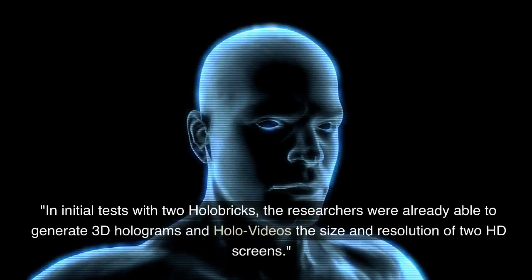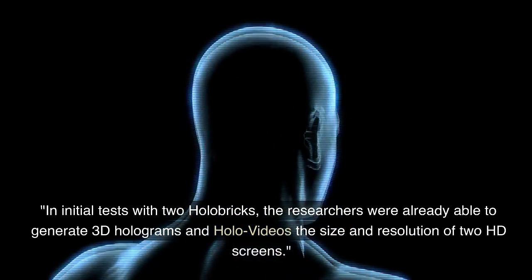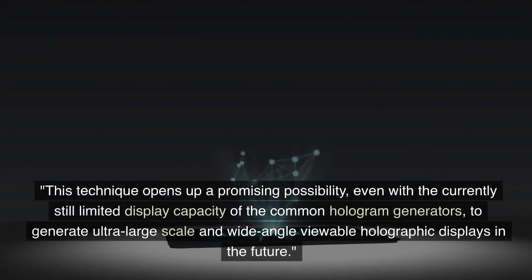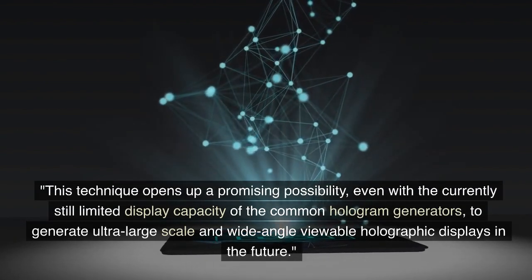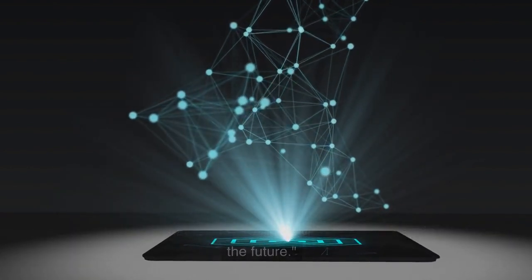In initial tests with two holobricks, the researchers were already able to generate 3D holograms and holographic videos the size and resolution of two HD screens. This technique opens up a promising possibility — even with the currently still-limited display capacity of common hologram generators — to generate ultra-large-scale and wide-angle viewable holographic displays in the future.